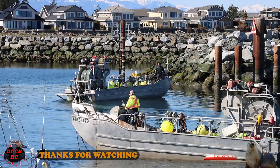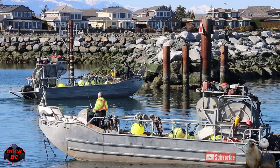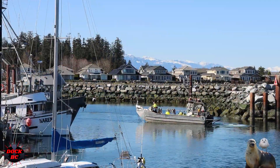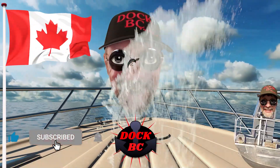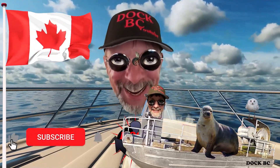Well everybody, thanks for watching my video. Come back and watch another one — have a great day. Hey guys, thanks for coming and watching the video. I hope you come back and watch another one.